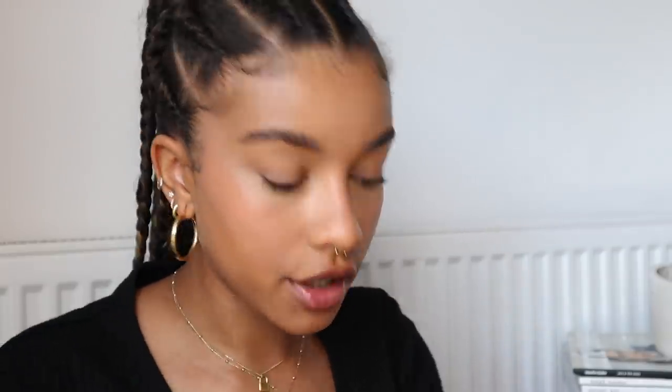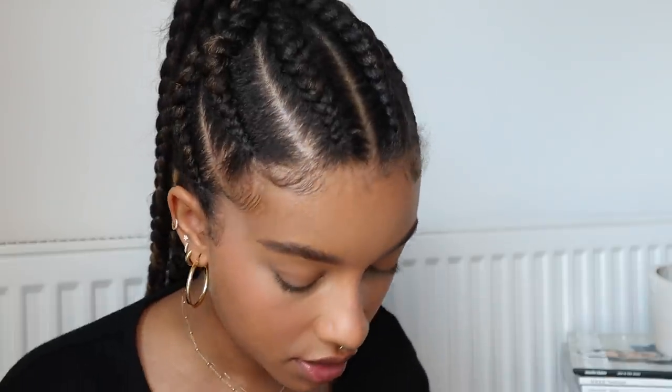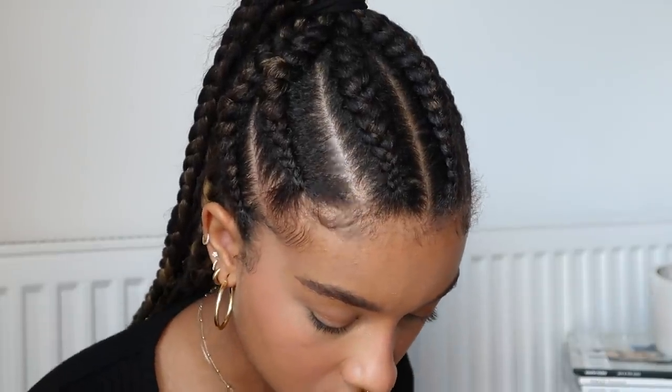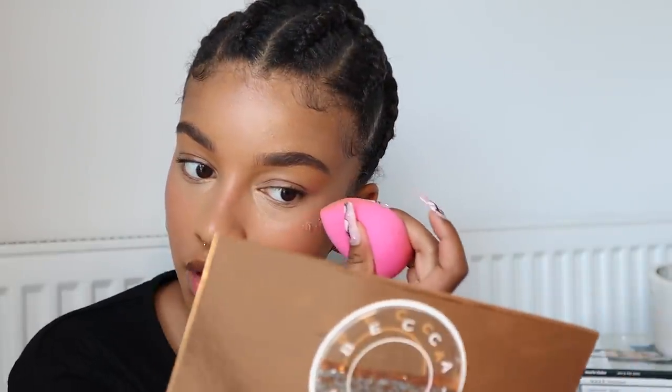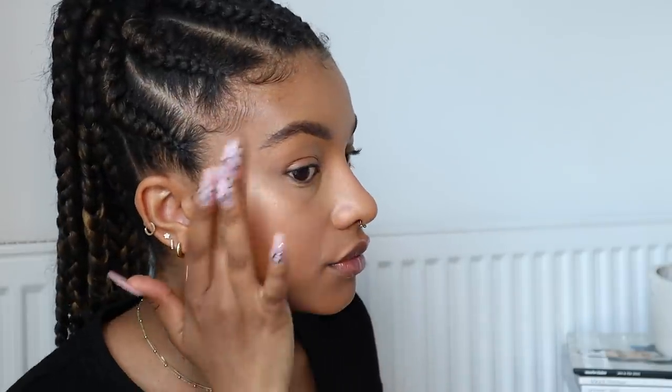Before I powder, I want to use a cream highlighter — the Becca Ignite Liquid Highlighter in Creativity. I'm picking it up with the beauty blender but I think it works better using your fingers. See how that just gives me that supernatural glow.